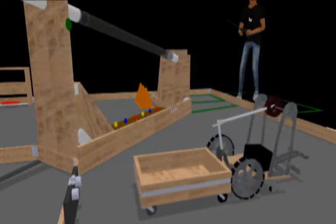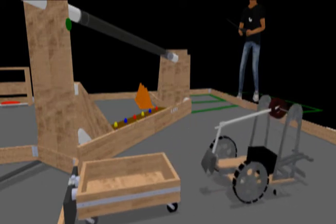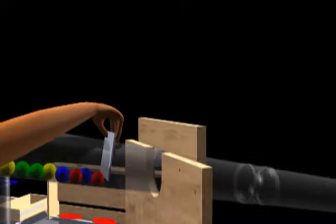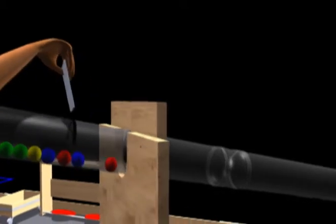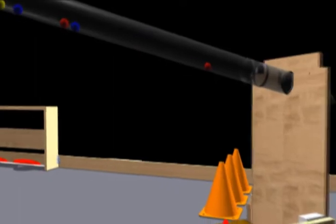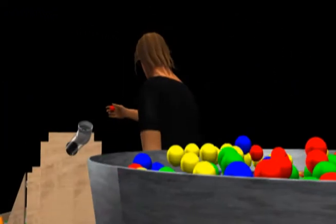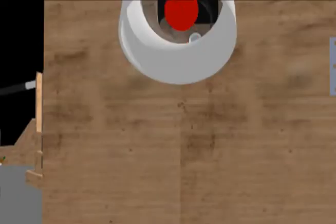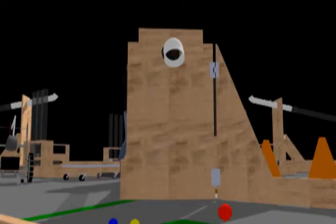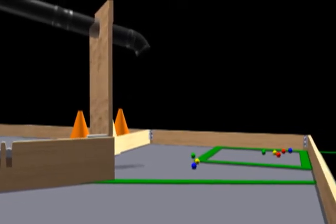Gadget processing begins when the factory robot docks the mobile recall trailer. The process engineer may then open the flow control valve on the gadget scanning tube, and six preloaded gadgets are released. Once opened, the process engineer can select additional gadgets from the OEM pool and introduce them to the production floor through the gadget scanning tube. Introducing gadgets to the production floor by any other method is not allowed.